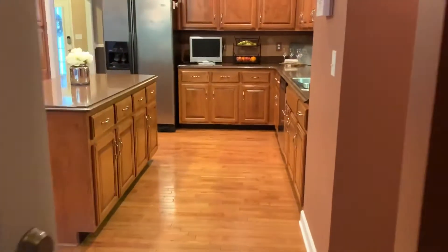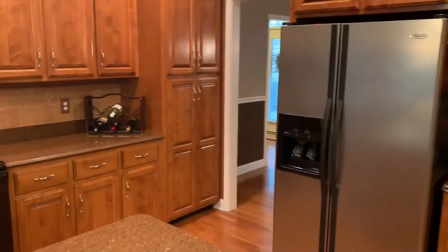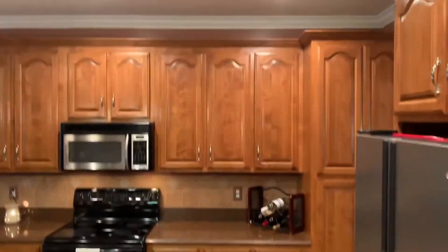I'll go ahead and head up to the upstairs now, but let me show a little bit more of the cabinetry in the kitchen before we go.